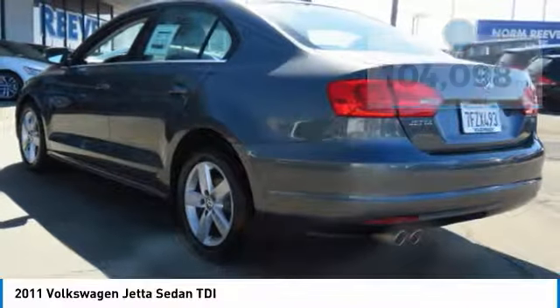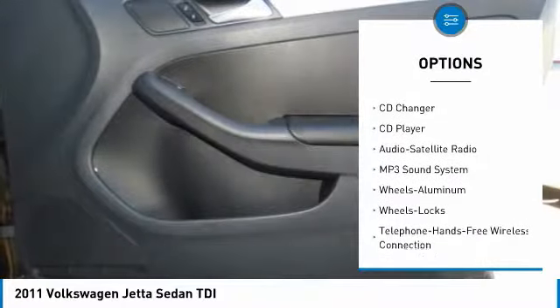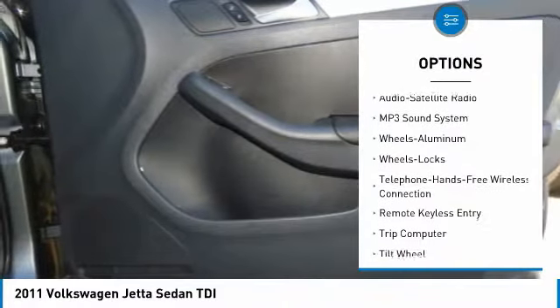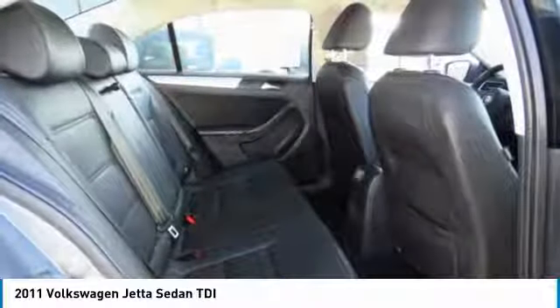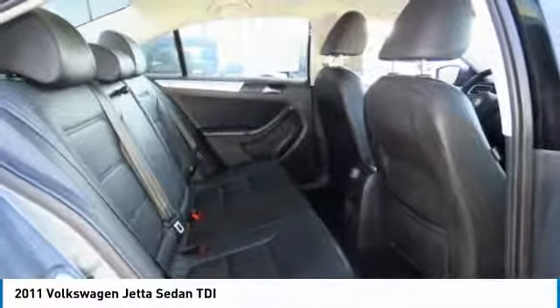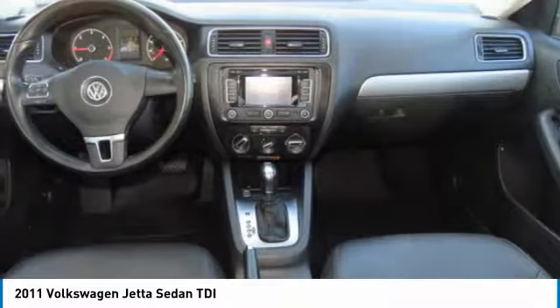Here are some of this vehicle's great options: anti-lock braking system, CD changer, traction control, moonroof, Bluetooth wireless data link for hands-free phone, air conditioning, power steering, floor mats, aluminum wheels, and cruise control. This vehicle offers reliability and good looks at a great price.